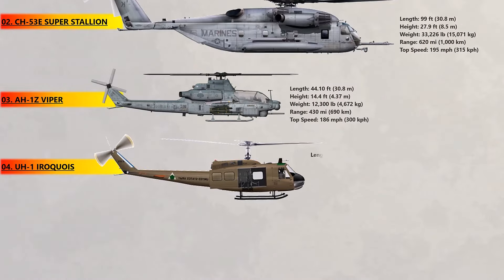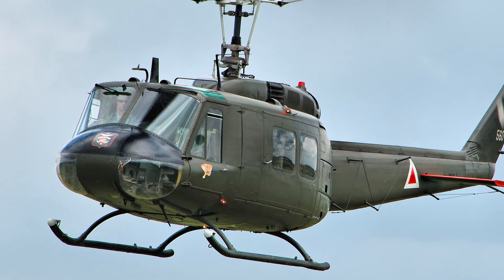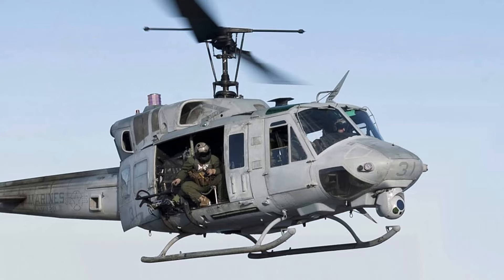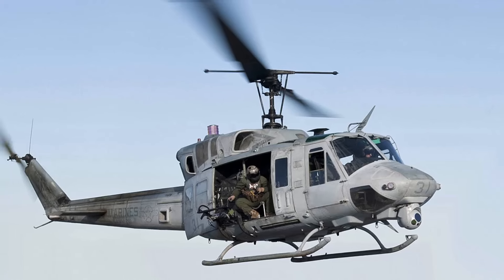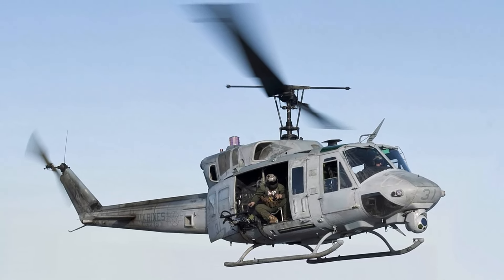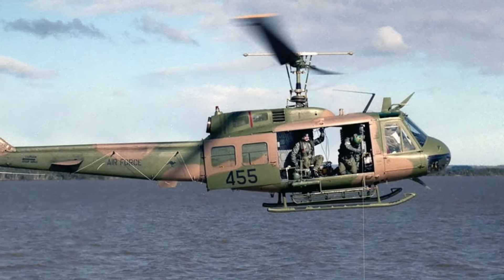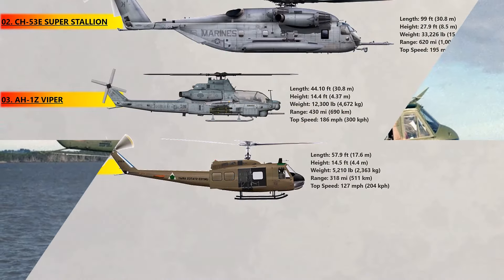At number 4, the Bell UH-1 Iroquois, more famously known as the Huey. This is the most well-known helicopter of the Vietnam War, seeing extensive combat during the Easter Offensive in 1972. More than 7,000 UH-1s were deployed in Vietnam, of which 3,305 were downed with more than approximately 2,800 fatalities. It has been manufactured for militaries all over the world, seeing action in such diverse conflicts as the Falkland War between Argentina and Britain. Japan also deployed them to Pakistan for disaster aid and used two Hueys for surveying the coast during the 2011 Fukushima nuclear disaster.